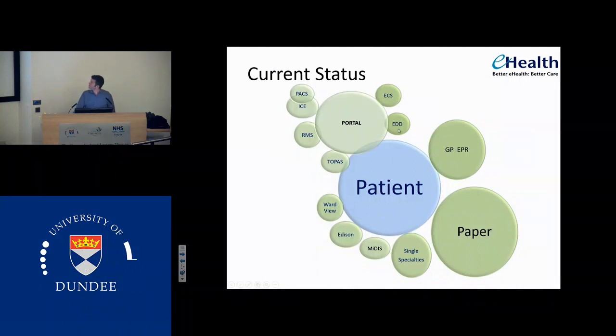We have EDD. We also use WardView on the wards to try and improve our multidisciplinary working. There's a system called Edison, which is used to chase the social work departments along when we have delayed discharges. There's a community system, MIDAS, and then we have lots of single-specialty systems still. In Reno, we have a nephrology system which we use for most of our patient records, and it talks to some extent to portal. But we've got lots of silo systems which are sitting with lots of rich data in them which can't be accessed by all. Sky Diabetes is a classic example of that.